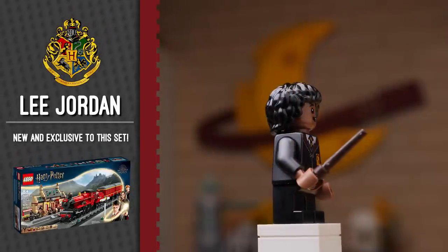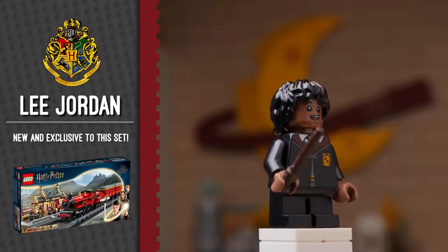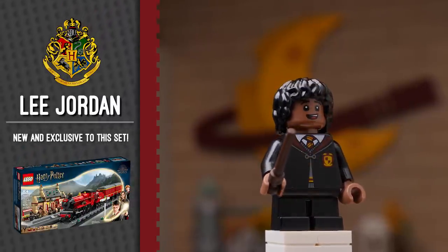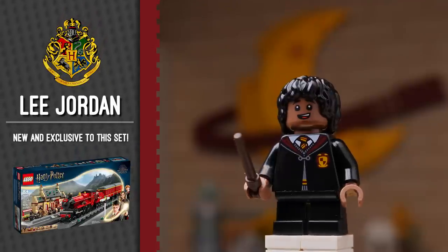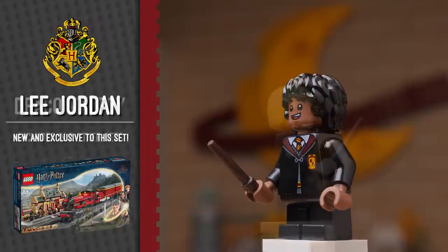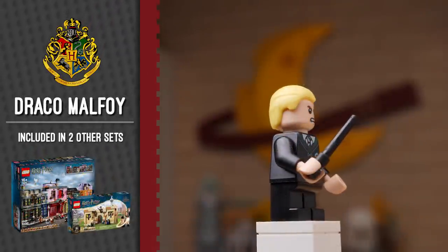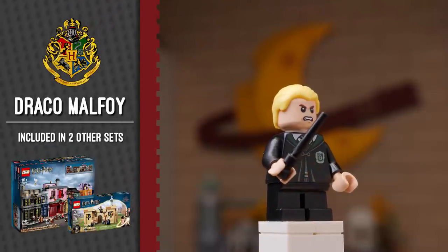Next up is a new version of Lee Jordan, which is fantastic to see. We don't get enough of this character — if I'm not mistaken, the only time he showed up was in the first or second CMF. So it's great to get him in a regular retail set, and a short-legged version of him nonetheless. This version of Draco is actually included in two other sets, but it makes sense to have him here, rounding out our student body quite nicely.